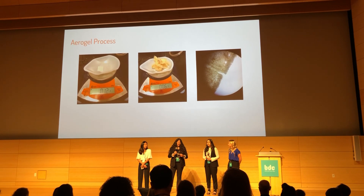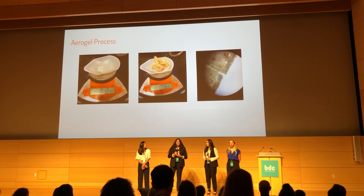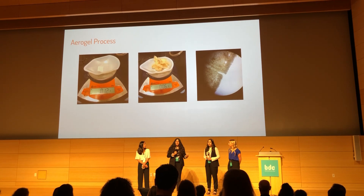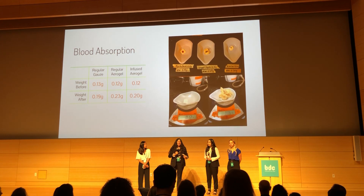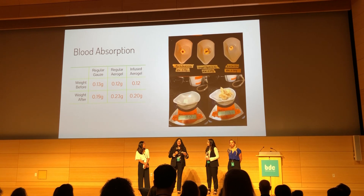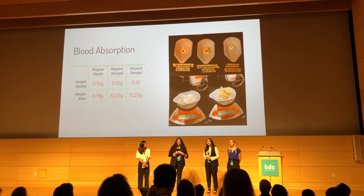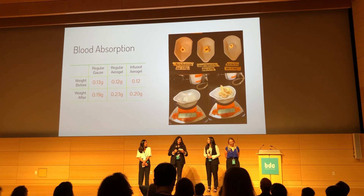We chose lavender oil because of its properties, but we can substitute it with other medicinal plants with similar healing effects and change it with a different overlay. For blood absorption, aerogel is more absorbent than regular cotton, and our testing shows that our aerogel also beats gauze with both water and blood.